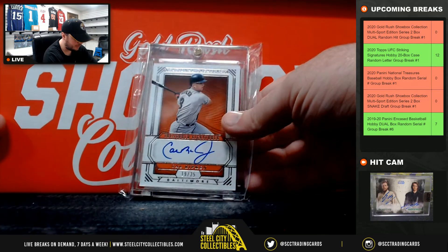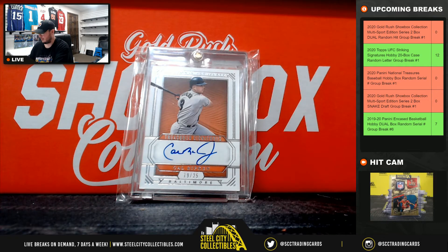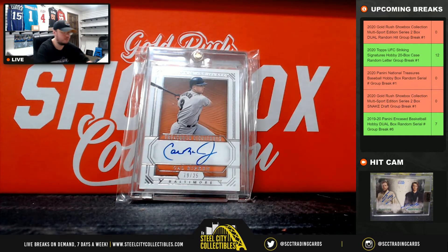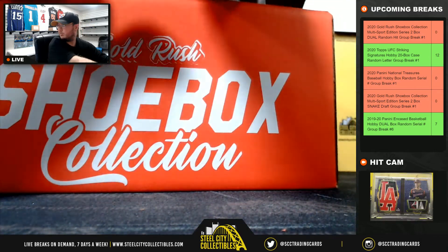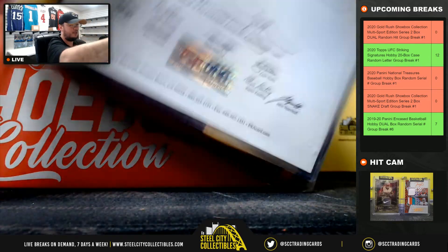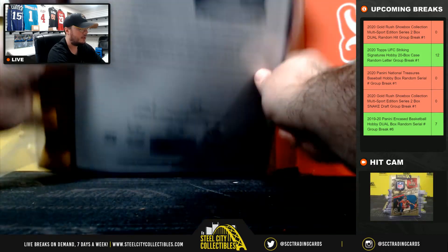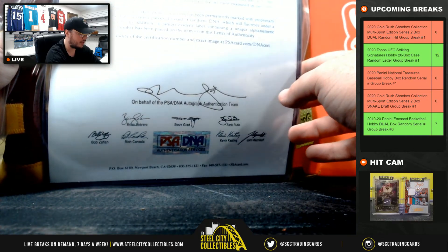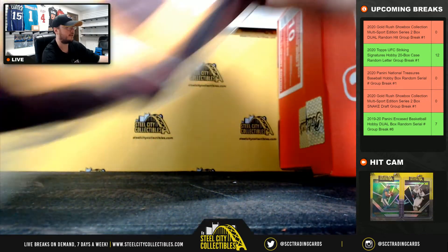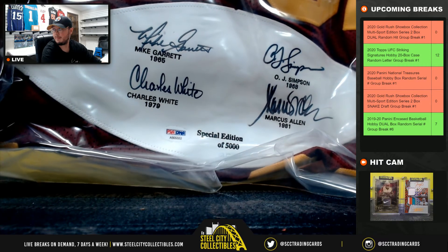Roberto Clemente NT bat card, number four of 99. Next, a nice autograph from NT Treasured Signatures: Cal Ripken Jr., number 19 of 25. And another hit: a USC Heisman signed jersey — OJ Simpson, Mike Garrett, Charles White, and Marcus Allen — PSA DNA full letter of authenticity, special edition, only 5,000 made.